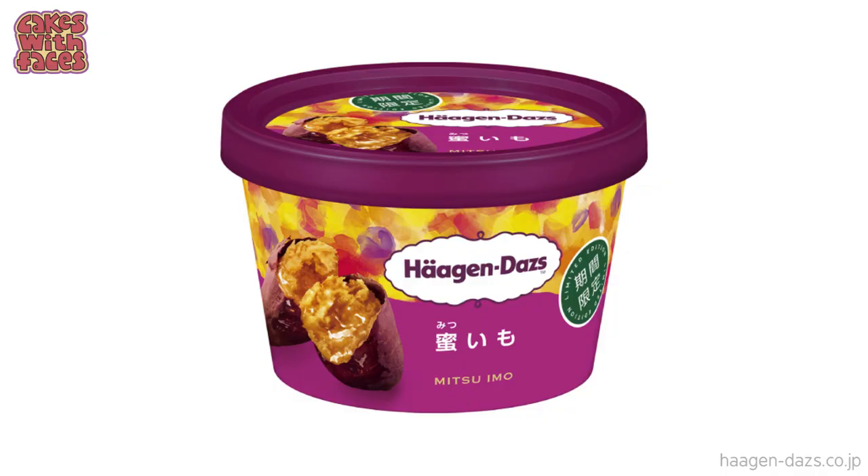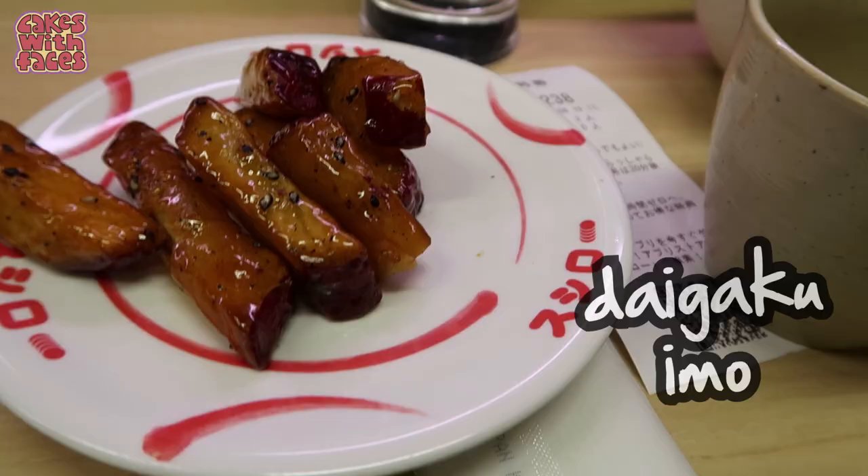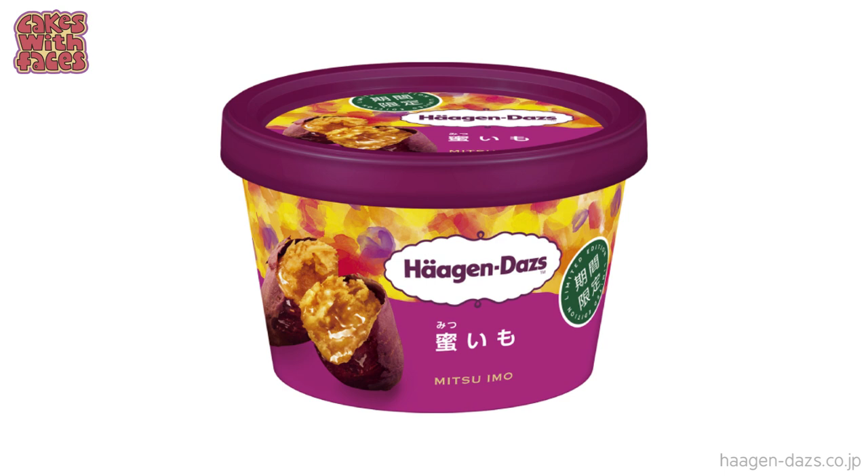Haagen-Dazs is going more traditional Japanese with its special flavour for this summer: honey potato — it's actually sweet potato, or imo in Japanese. It's actually not that strange a combination; sometimes sweet potatoes are cooked in honey, known as daigaku imo, which means university potatoes, because they used to be a student food. Sweet potato is usually more of an autumn flavour when it starts to get colder — you can get baked sweet potato from food trucks and stalls, unless you're in Okinawa where they eat them all year round. So now we've got sweet potato as a summer version as an ice cream.